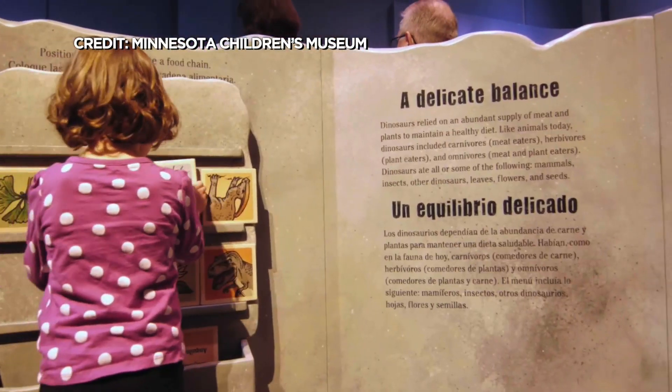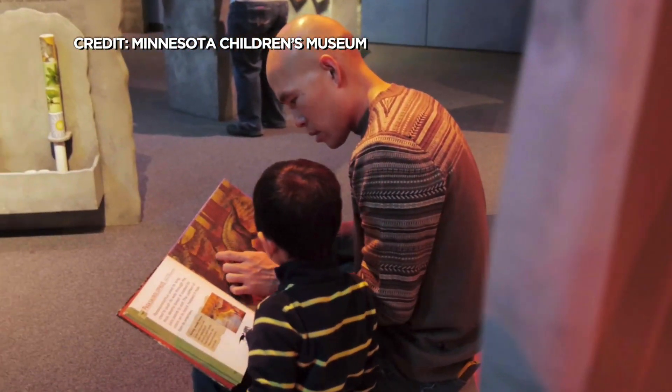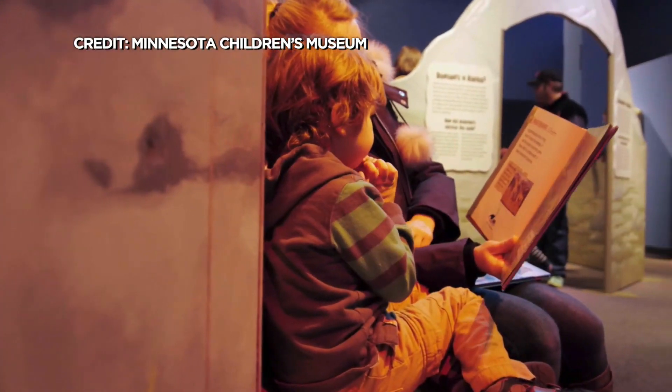The museum is excited to bring the exhibit back — it's been here before and everybody has always loved it. Dinosaurs are universally beloved, and virtually every kid likes dinosaurs at some point in their lives.